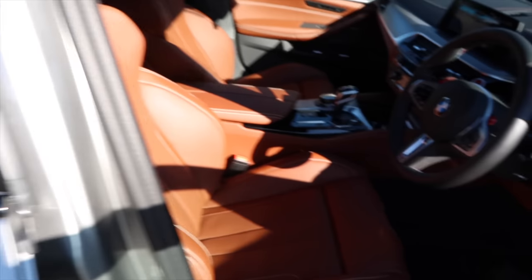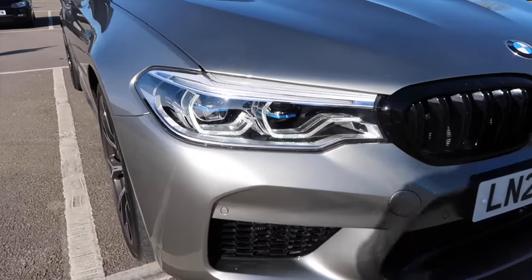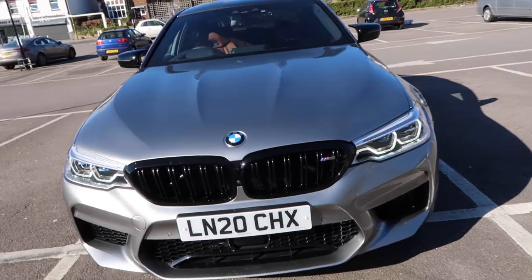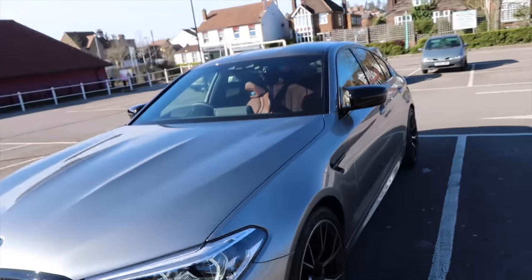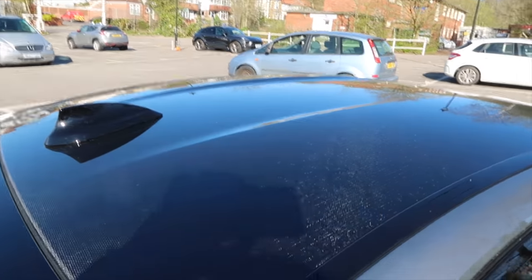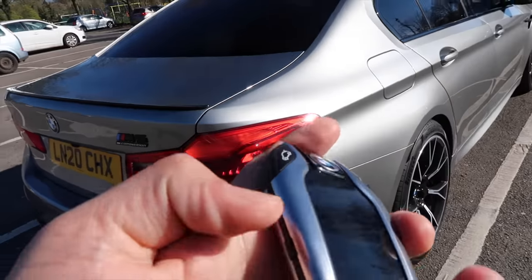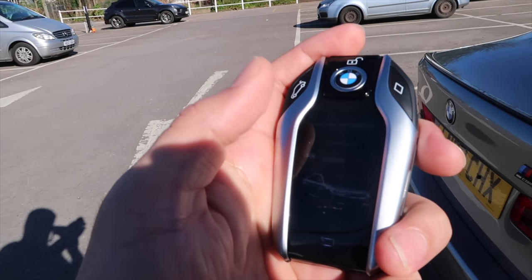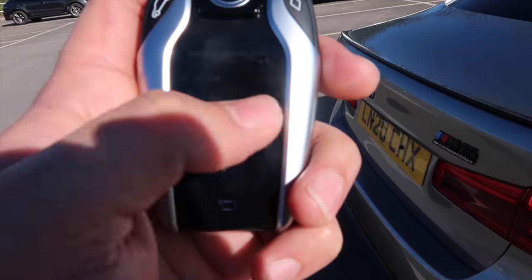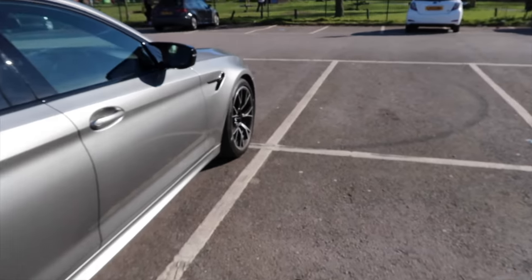I've got the optional brown seats with the massage function, and the optional extra laser lights — you can see that blue element across them, giving a much longer range. I didn't get the carbon ceramic brakes though — seven and a half grand as an optional extra was a bit too much. I also got the carbon fiber roof. The display key — slide up and it shows if the car's locked properly, the fuel range, any lights, and you can do departure settings which pre-sets the car's temperature before you leave.